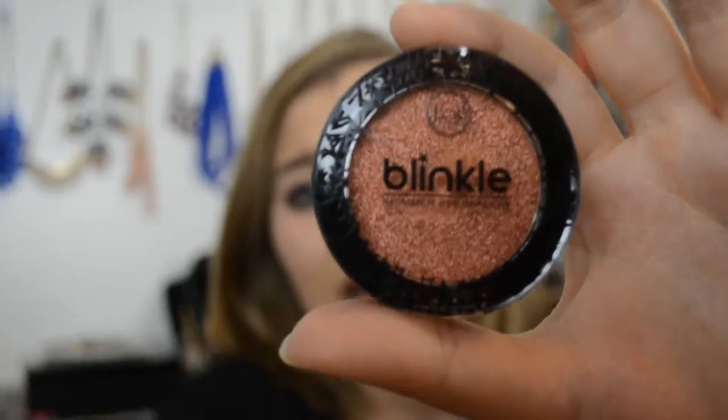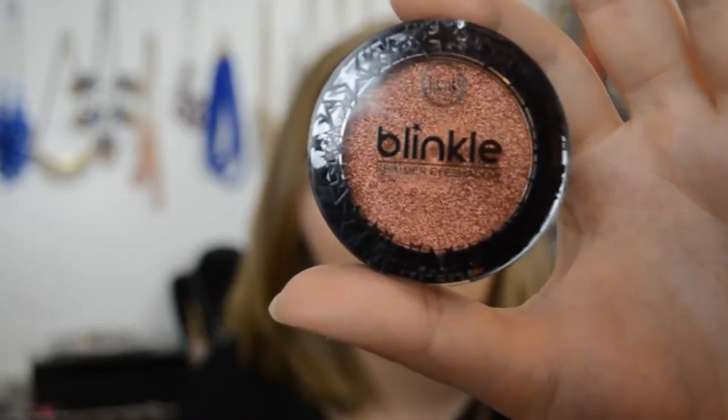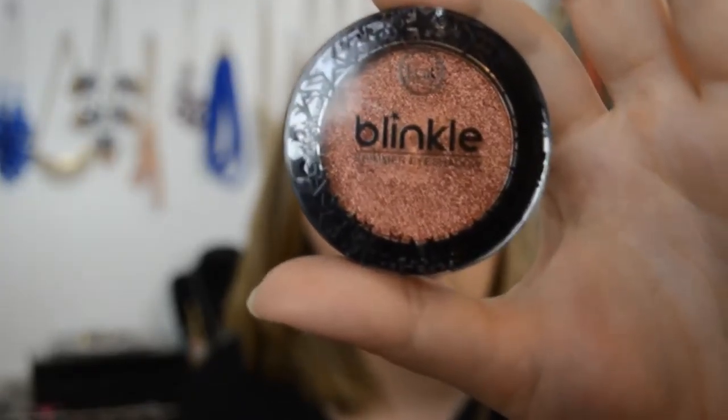Next is this Blinkle Shimmer Eyeshadow in shade 102 Tangerine Light. It's this like orangey copper color. My eyes are blue and I feel like this color is going to make them pop, but also make me look like a zombie. So I feel like I'm going to use this very sparingly, if at all. It might be something cool to use around Halloween, but I don't know if this is something I'm going to just reach for in my makeup collection.